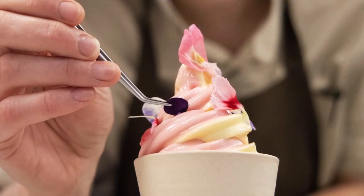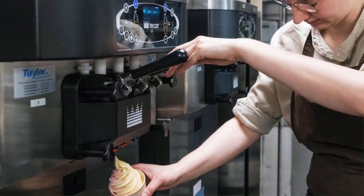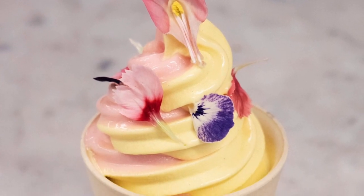Having a soft serve ice cream machine is great. You can keep the mix in the chilled vat for three days and then you just pull the lever and the dessert's essentially ready to go. High impact, low effort.